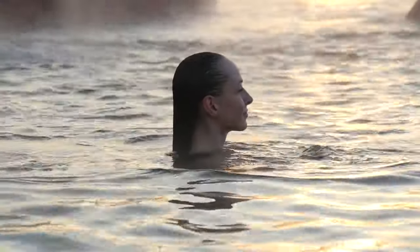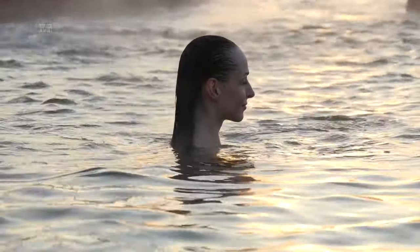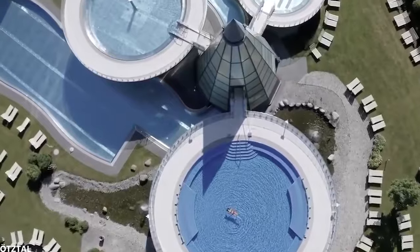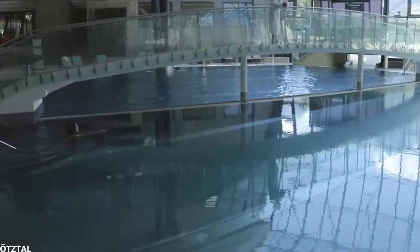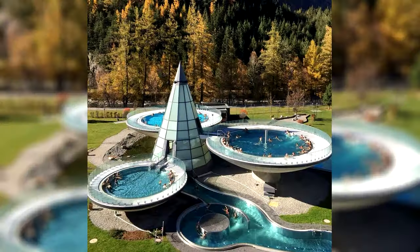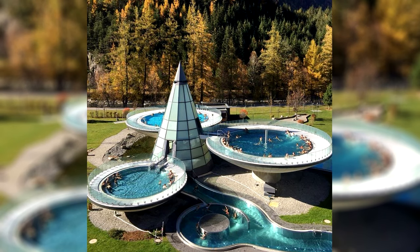The pools are heated with sulfur-rich thermal spring water at about 35 degrees Celsius. Around the dishes there's a pool, and inside the hotel there's an indoor pool where you can swim. You can of course book a night in the hotel, but you can also just pay for a few hours to enjoy the pool.